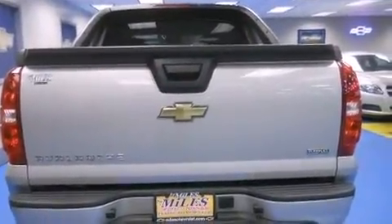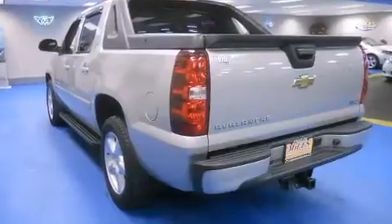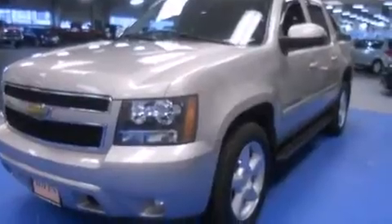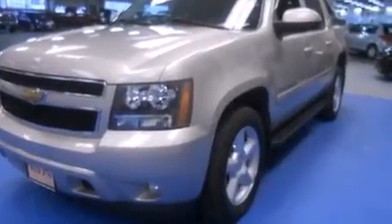It features an automatic transmission, four-wheel drive, and a powerful eight-cylinder engine. It's equipped with tons of terrific amenities, but it won't break your budget.